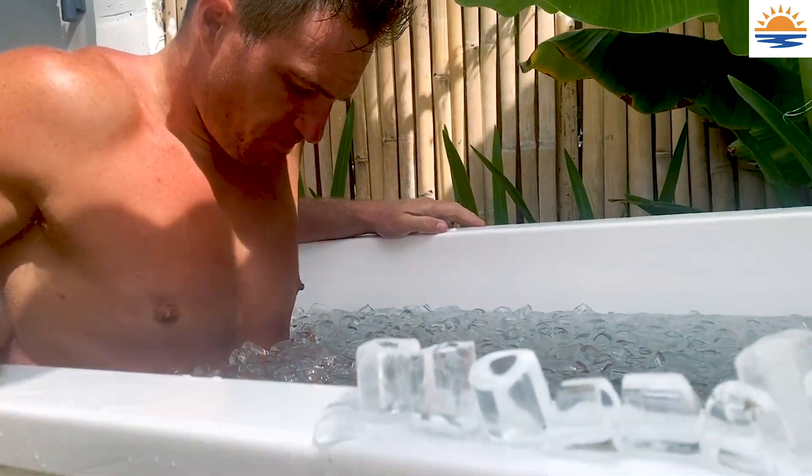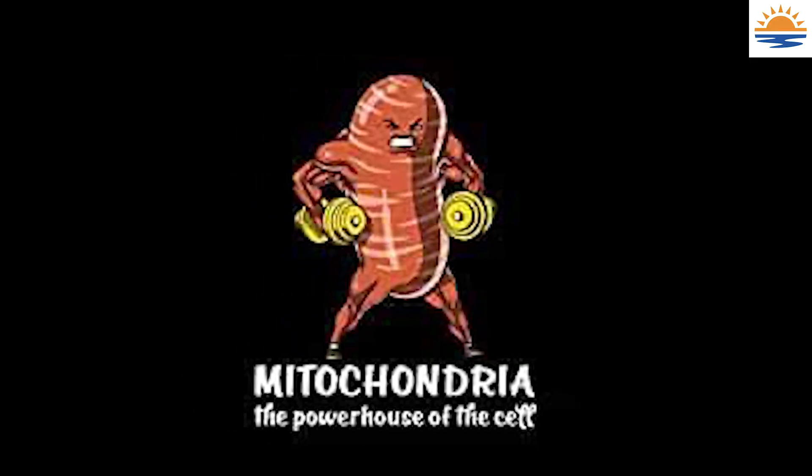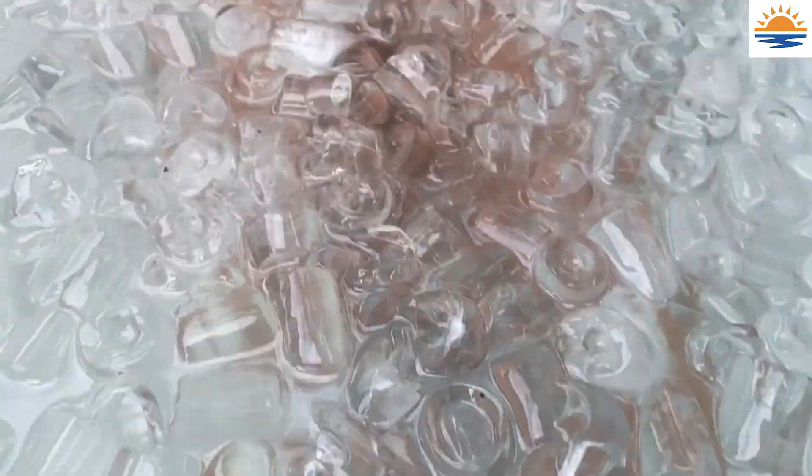If you follow Dave Asprey, he really explains this well — this idea that ice kills off the weak mitochondria. Mitochondria are the powerhouse of the cell. What happens is the ice kills off the weak mitochondria, the strong ones are left and they multiply. The densest areas of mitochondria in the body are the eyes, the brain, and the heart.